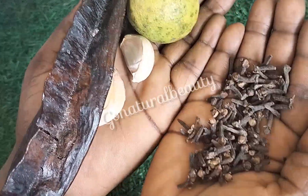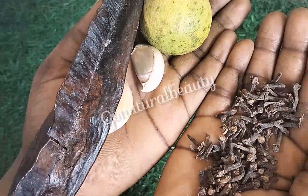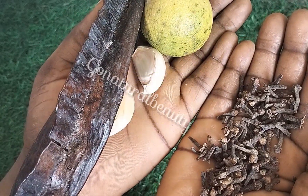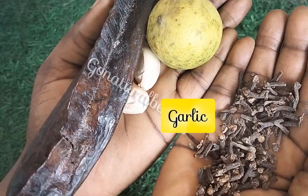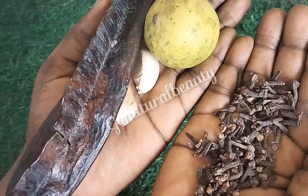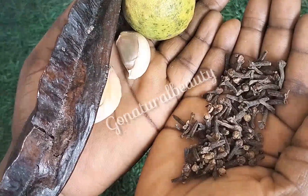Get coffee — you can buy it in the market — like two sachets of coffee. Now get garlic, two pieces of garlic. Get one lemon and one aidan fruit. You're going to wash all these items properly, scrape the aidan fruit, and also peel your garlic.